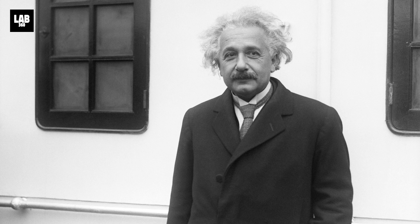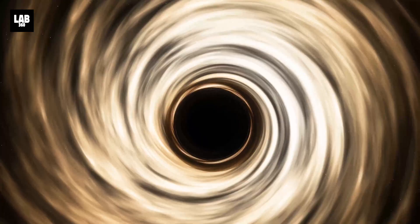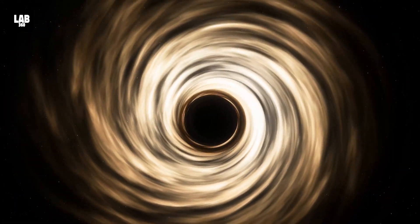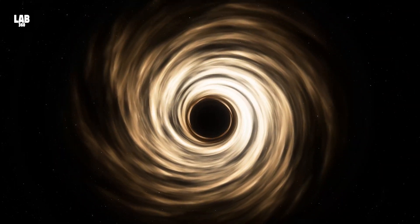We've clocked black holes at about a million miles an hour. Einstein's theory of relativity has once again been proven by astronomers with the first concrete evidence of a black hole spinning. A number of exciting questions emerge from the discovery regarding black holes.